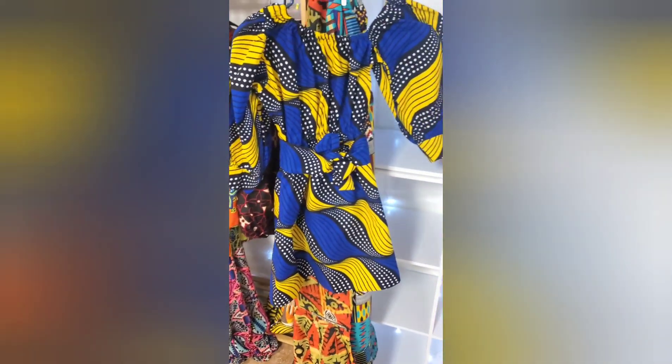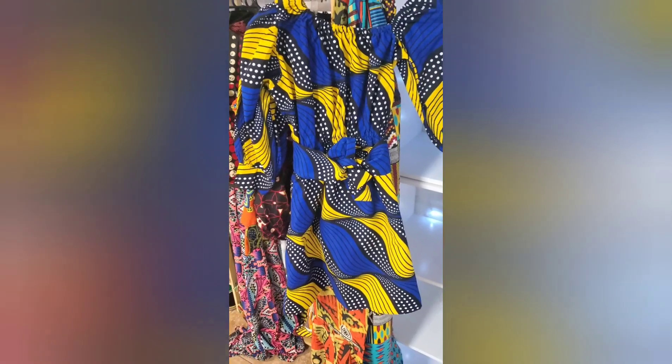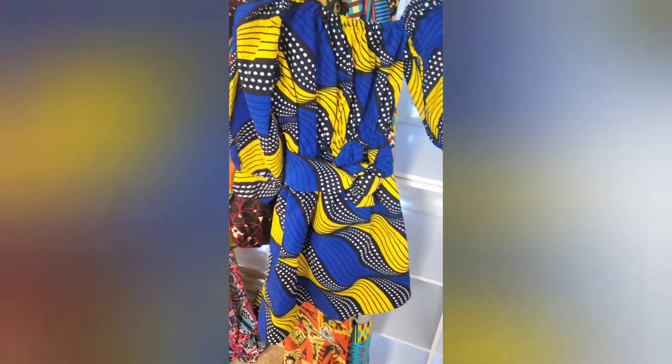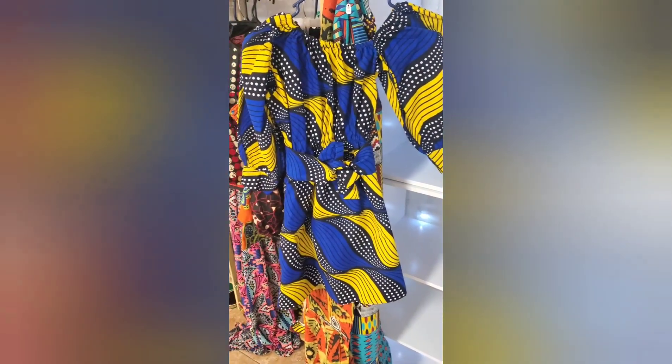It was the same print as this, and someone came in looking for an infant outfit, and because it's unique, they purchased it. But we also have a little girl's dress in the same print. It is long-sleeved, so if you wanted to purchase it now, you can have it for the winter.